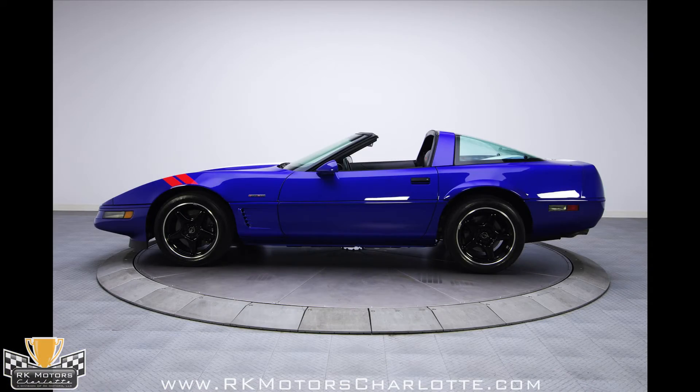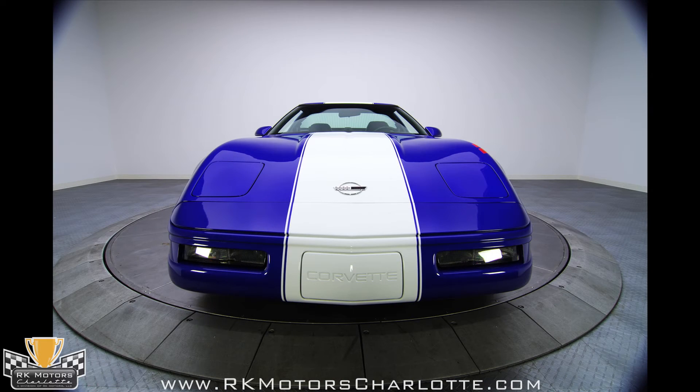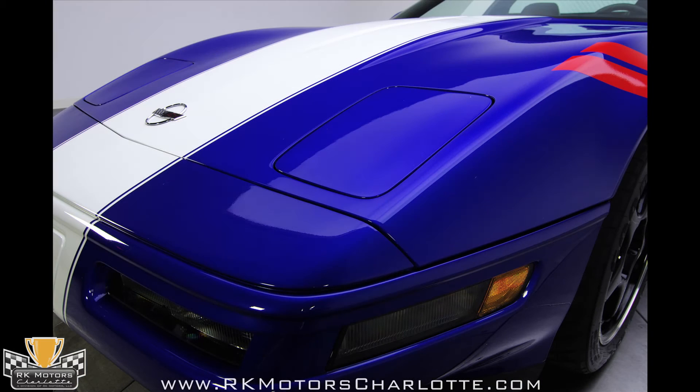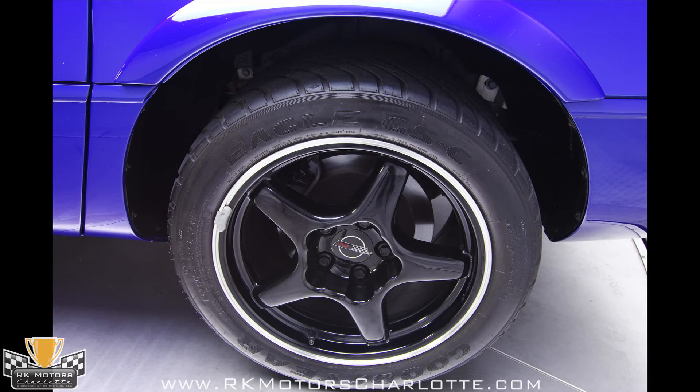Rare, documented, and highly desirable both then and now, the Grand Sport represents a rare event at General Motors: the creation of a truly special car that is more than a paint and decal package. With fantastic performance, even today, and stunning good looks, these cars are some of the most attractive Corvettes ever built. This is a truly great automobile!